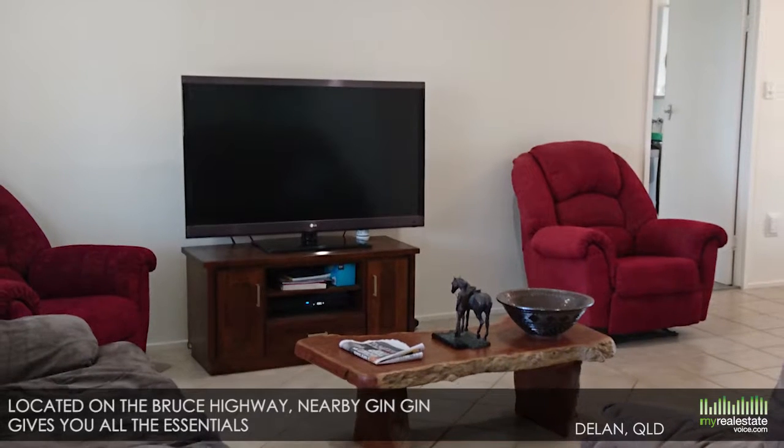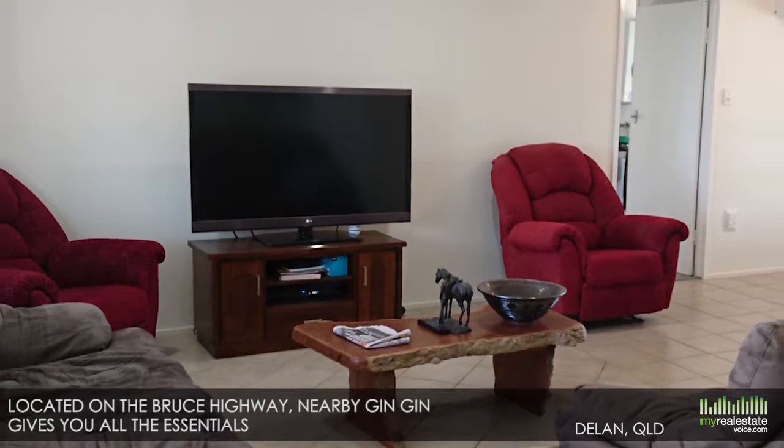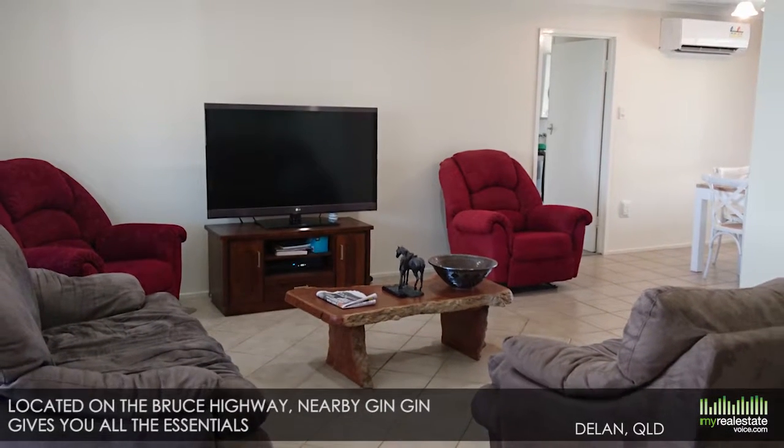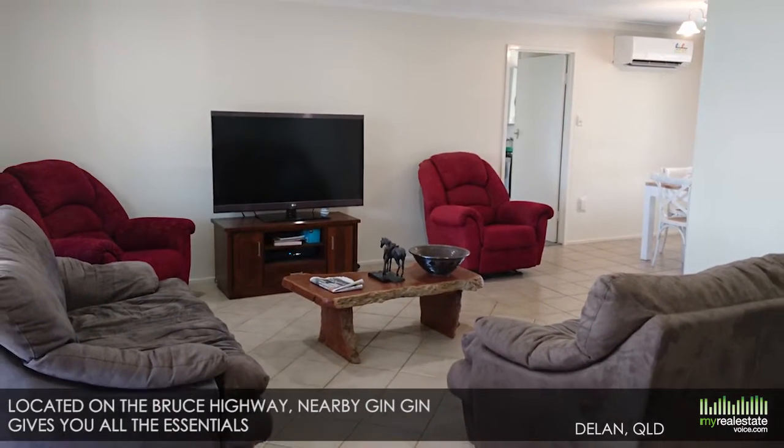Located on the Bruce Highway, nearby Gin Gin gives you all the essentials including a supermarket, hardware, medical centre and schools, making this a fantastic buy.